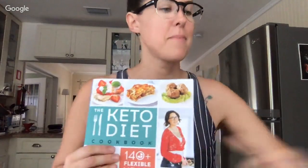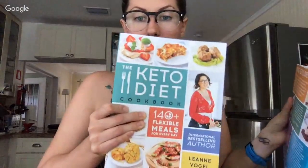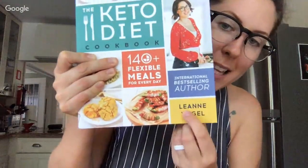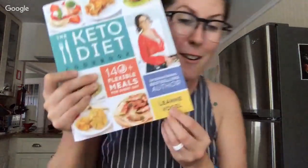Someone asks what the second book is called. It's called The Keto Diet Cookbook — and the first book is just called The Keto Diet. If you're confused, just search my name: Leanne Vogel. Little tidbit: Vogel means bird in German.